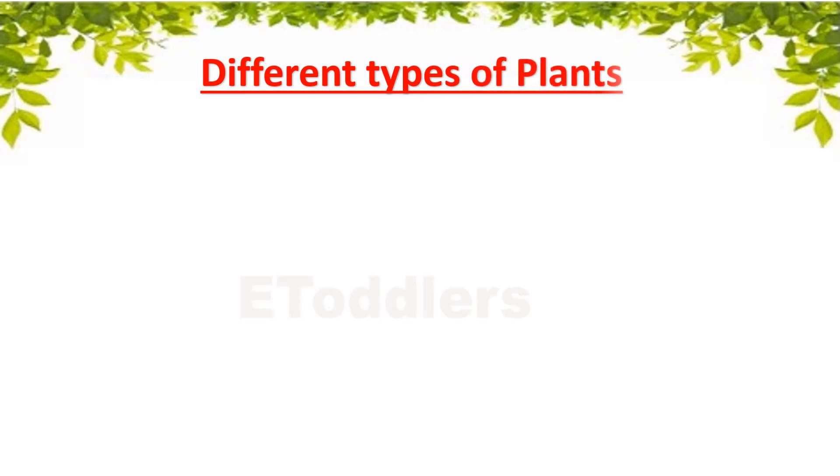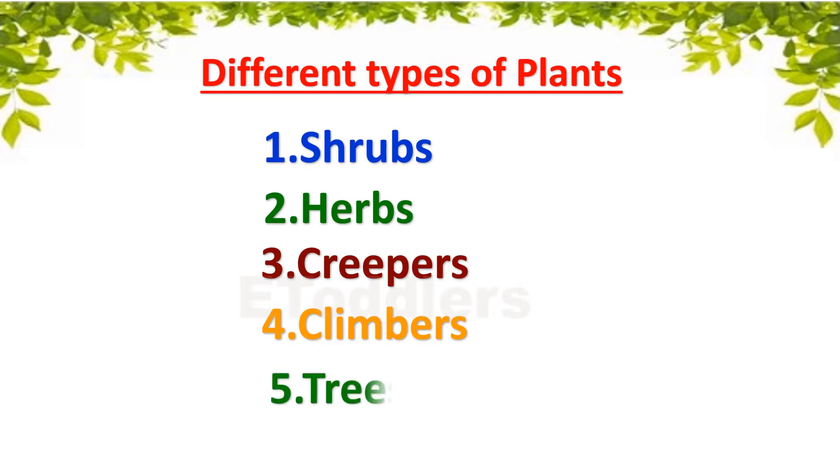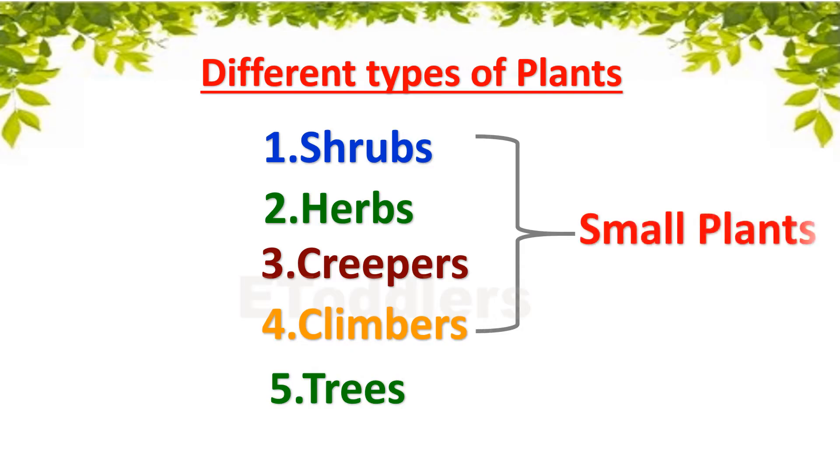Let's learn about different types of plants: Shrubs, Herbs, Creepers, Climbers and Trees. Shrubs, Herbs, Creepers and Climbers are also called Small Plants, while Trees are called Big Plants.